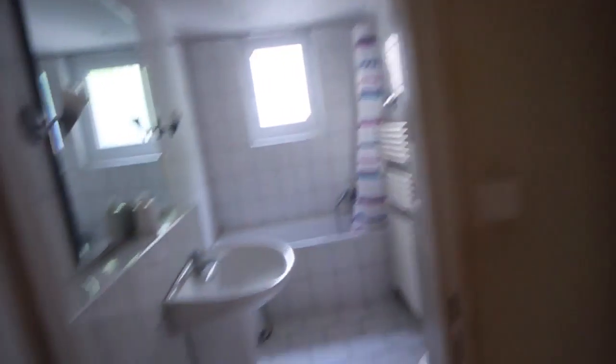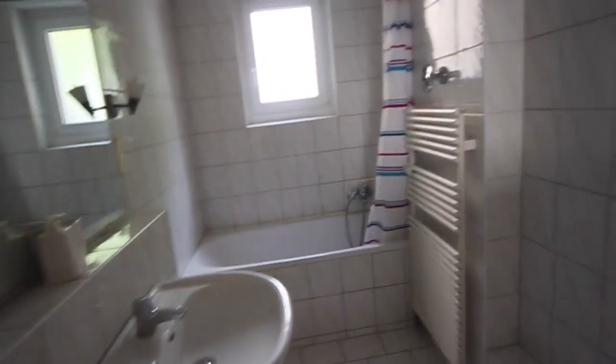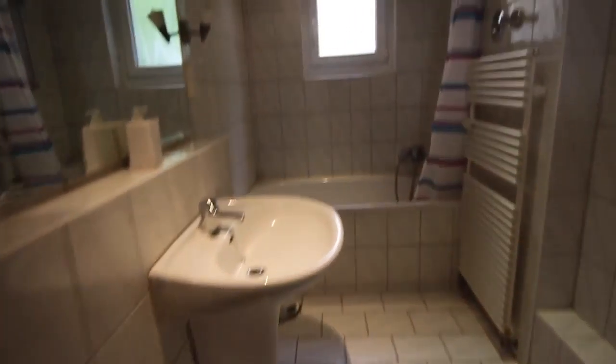And this room on the left here is the bathroom. Again very good in size. You've got a full-size bathtub here as well as a showerhead, normal sink, toilet, and some good mirrors.